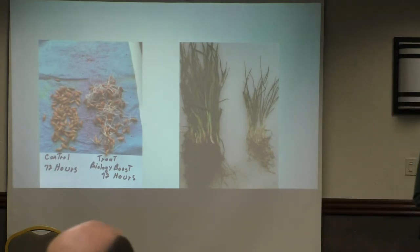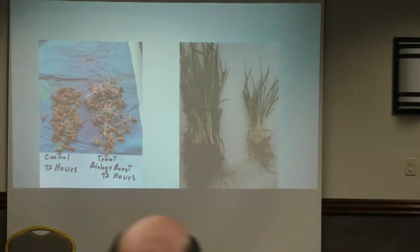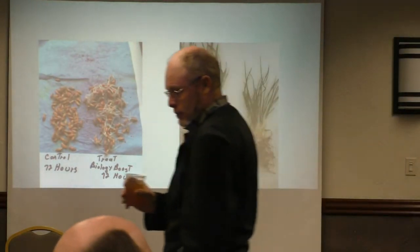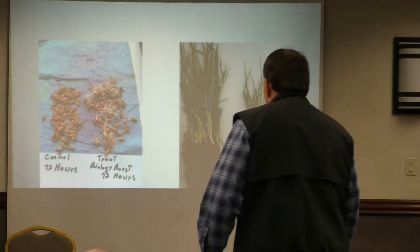Ed explains his experiment: he took a treated seed with Stamina on one side as the control, then treated it with the Biology Boost. In 72 hours, that's the difference. If you look at it on a computer, the Biology Boost side just glows — it jumps out compared to the other side, which is dull. That's how much healthier they are.